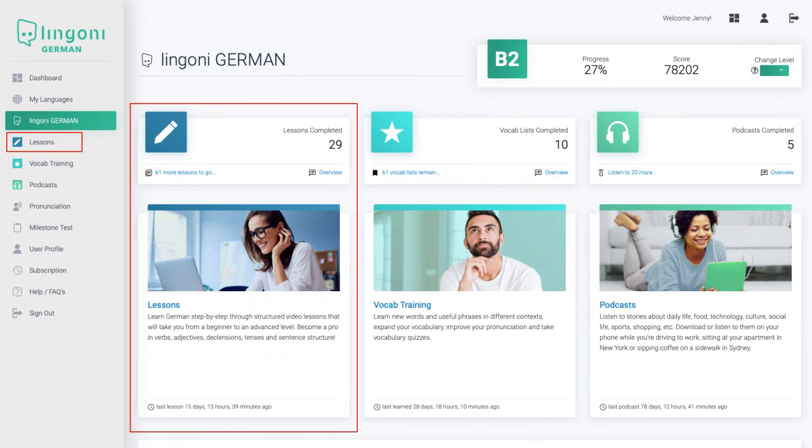The lessons will teach you how to structure a German sentence, use verbs, nouns, adjectives, and prepositions, as well as useful and common phrases for everyday life.